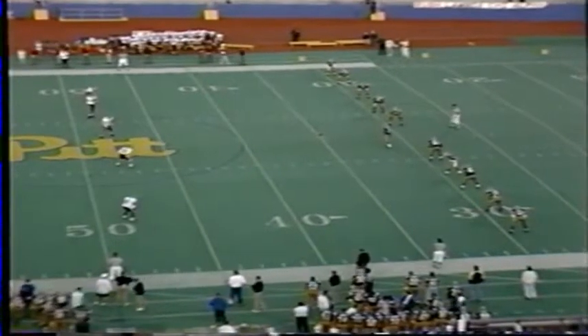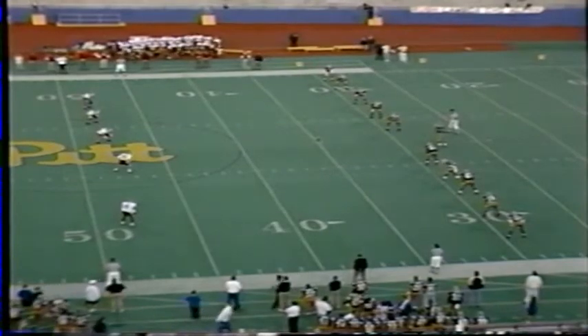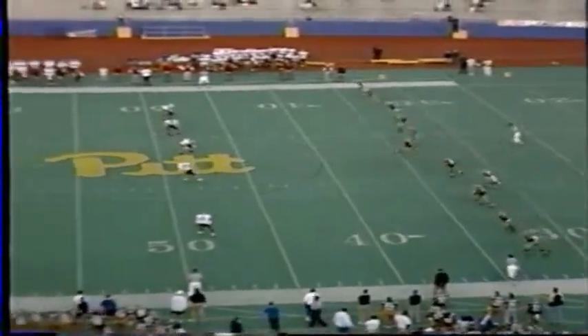They had to come back. It was a short drive for Pitt — four plays, 43 yards with that 36-yard field goal. Pitt leads 3-0, 11:13 left in the first quarter.